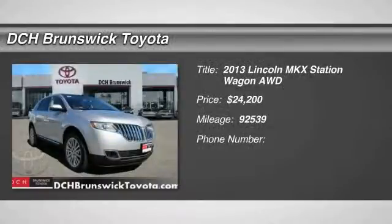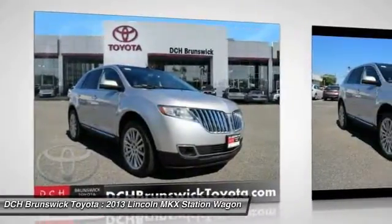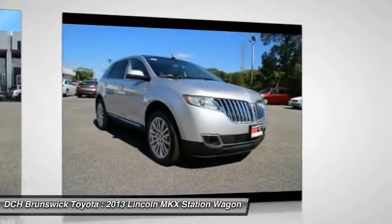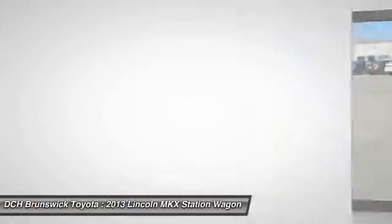The 2013 Lincoln MKX offers performance that's ahead of the curve, boasting excellent launch and acceleration with a 3.5 liter Duratec V6 engine that delivers 265 horsepower.